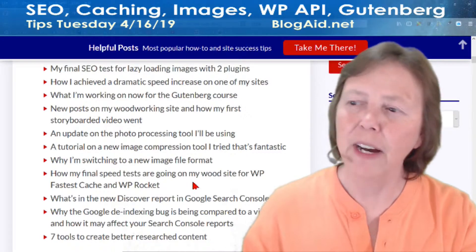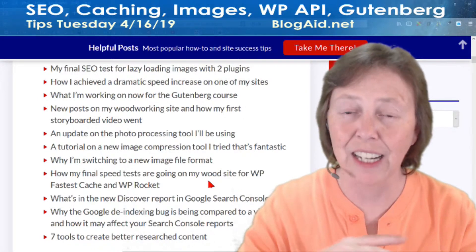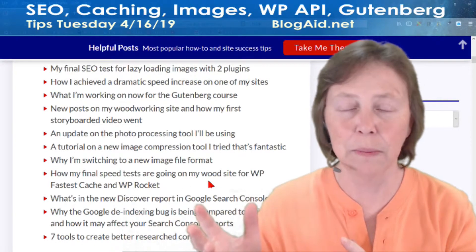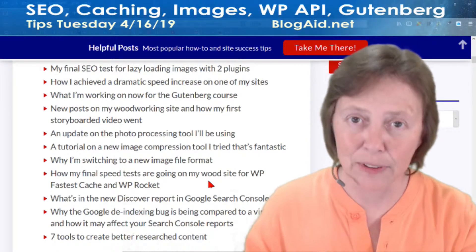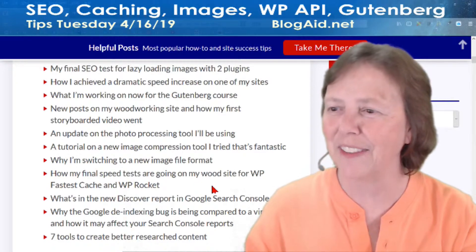And how my final speed tests are going on my wood carving site. I finished up all the ones on the test sites, but I need some real-world stuff with lots of plugins that aren't used on those test sites — premium plugins, tons of load, an old theme, all kinds of things. I put the screws to those plugins for WP Fastest Cache and WP Rocket, and you're going to want to hear about that.